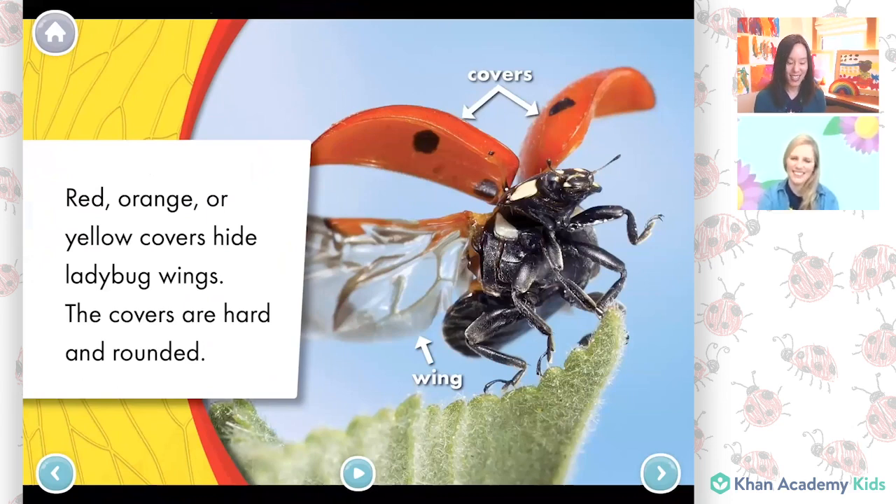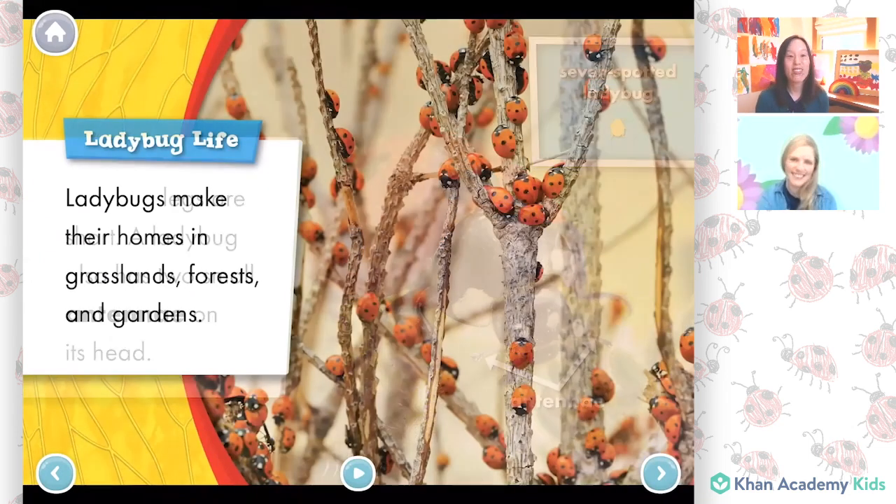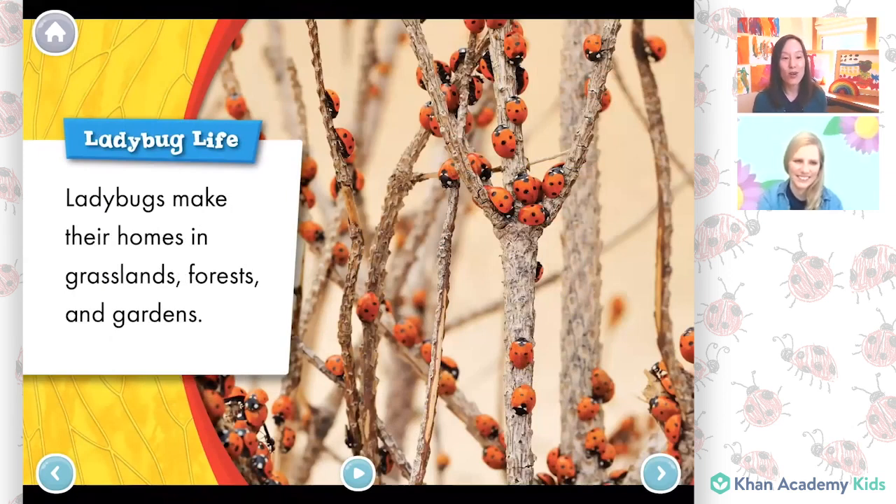Ladybug legs are short. A ladybug also has two small antennae on its head. Ladybug life: ladybugs make their homes in grasslands, forests, and gardens. Wow, look at all of those ladybugs, friends!